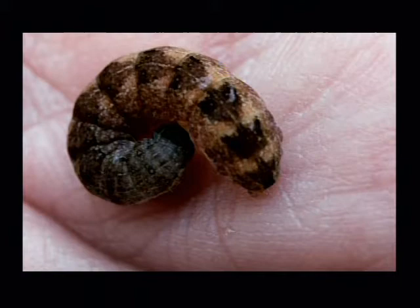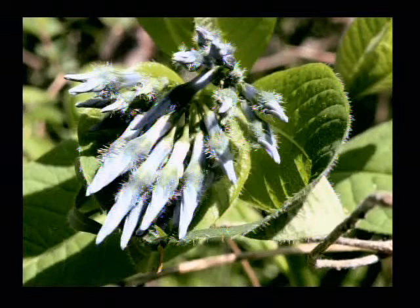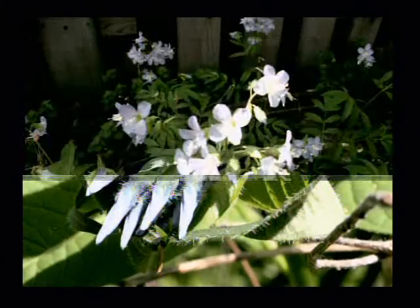That grub was in the ground and I just thought I'd share it. I left it there and I don't know what it'll turn into. That is Blue Star, Amsonia — forgot the rest of the scientific name — but anyway, it's beautiful.